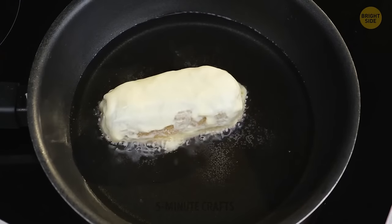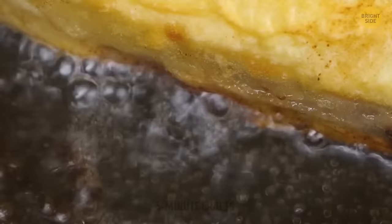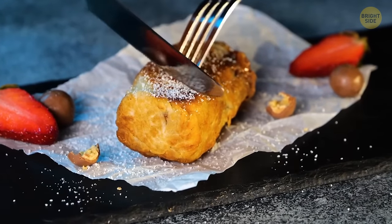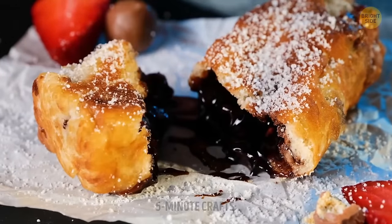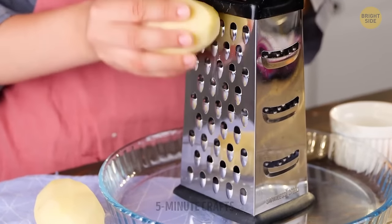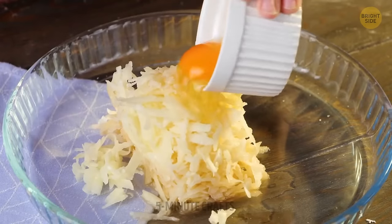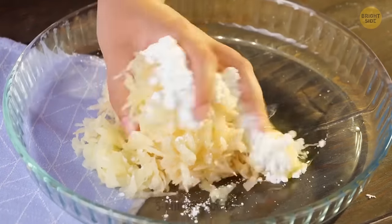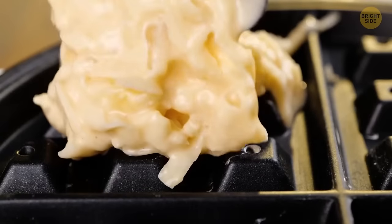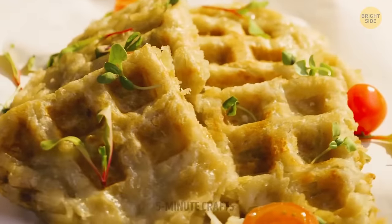Any type of chocolate bar will work for this. The trick is to have enough oil in the pan and heat it beforehand. Add some powdered sugar on top to make it look like it's out of the hands of a Michelin star chef. Now it's time for another savory recipe — you can use both mashed or grated potatoes to make this one. Just make sure they're freshly prepared. Add a cup of flour and an egg, then cook the mixture until it's golden brown. Your potato waffles are ready to be served.